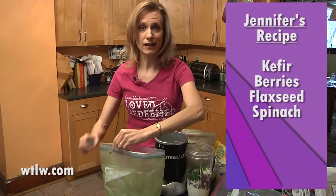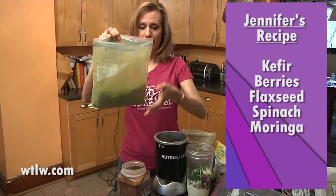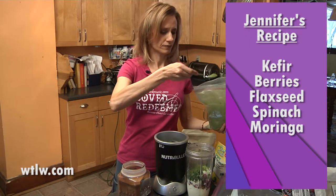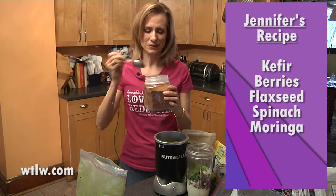Next comes something that you may not have heard of — it's called Moringa. This is Moringa. Moringa goes in next, just a couple teaspoons of it.